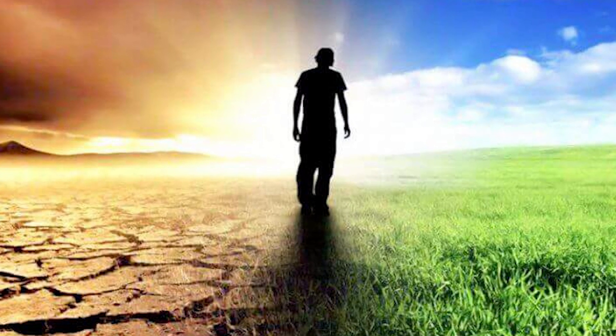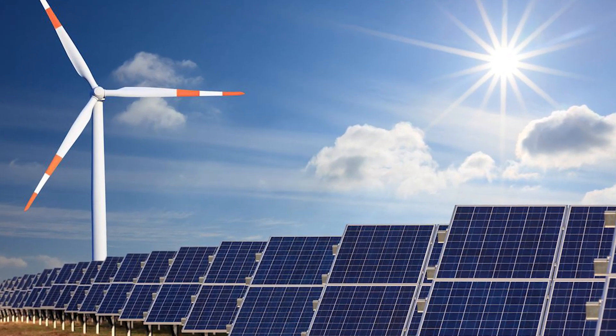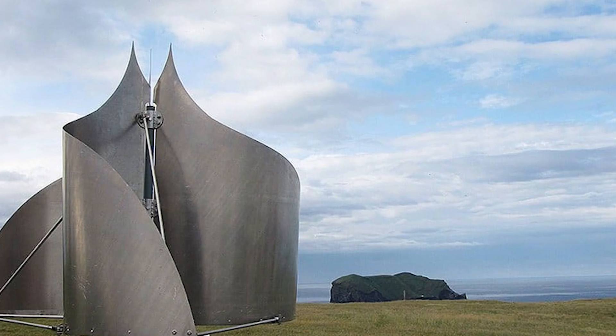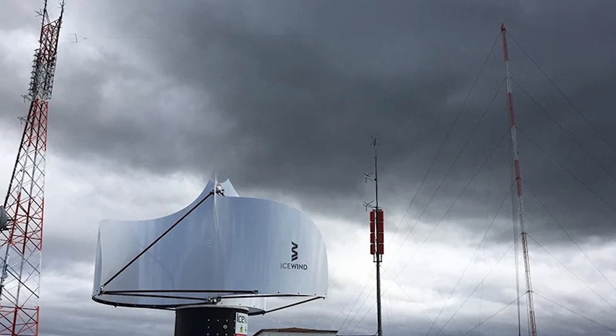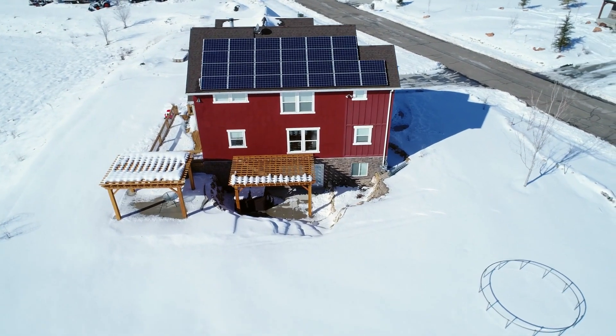In the gusty symphony of our sustainable dreams, every turbine, every panel, and every drop matters. And as Icewind's turbines spin in the chilly Icelandic landscapes and beyond, they whisper tales not just of today's achievements, but also of tomorrow's boundless possibilities.